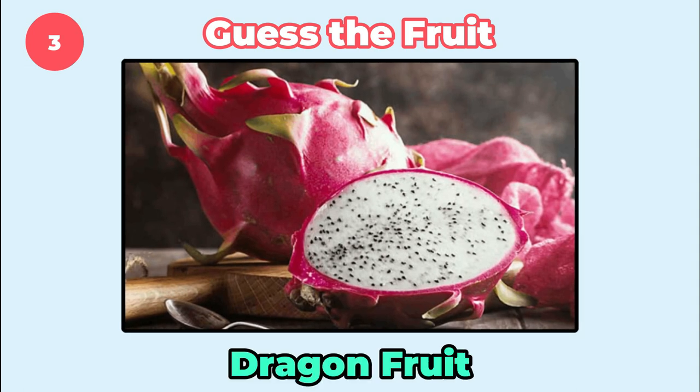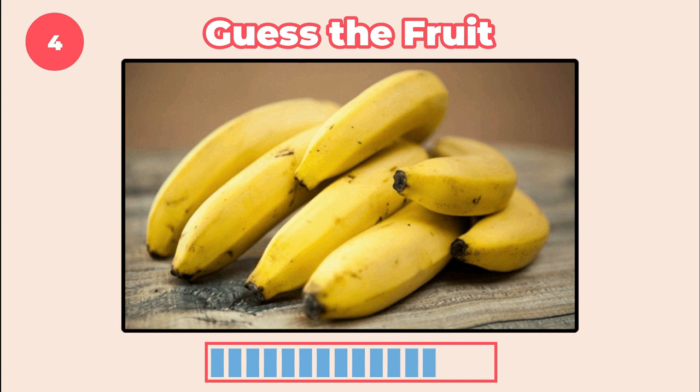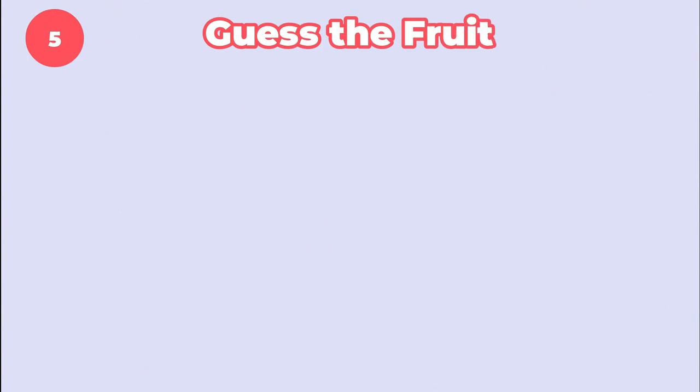It's dragon fruit. I bet you know this one. It's banana. How about this?